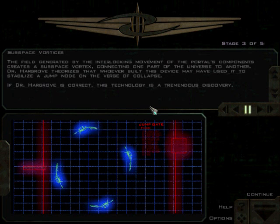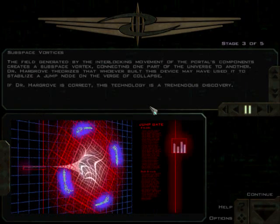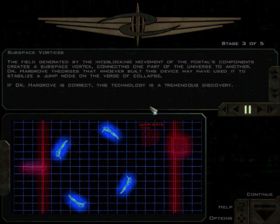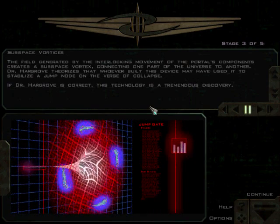The field generated by the interlocking movement of the portal's components creates a subspace vortex, connecting one part of the universe to another. Dr. Hargrove theorizes that whoever built this device may have used it to stabilize a jump node on the verge of collapse.